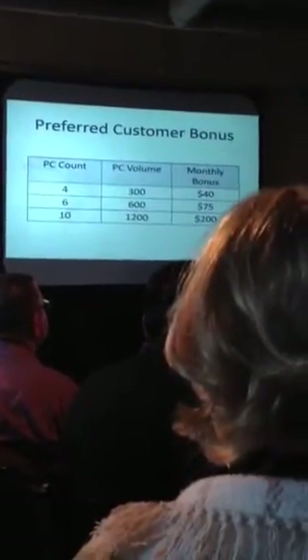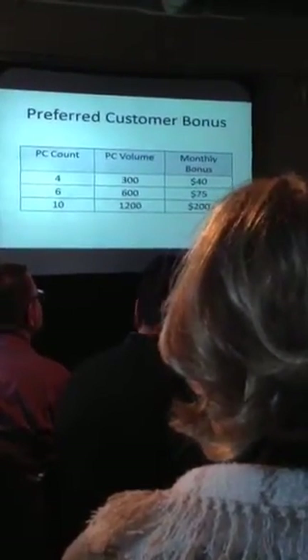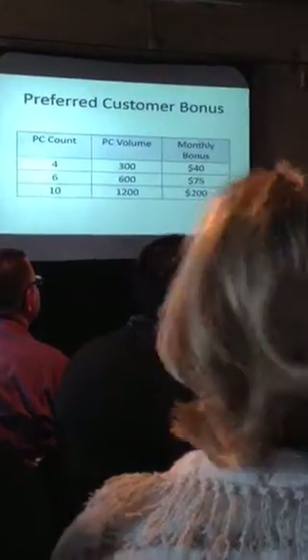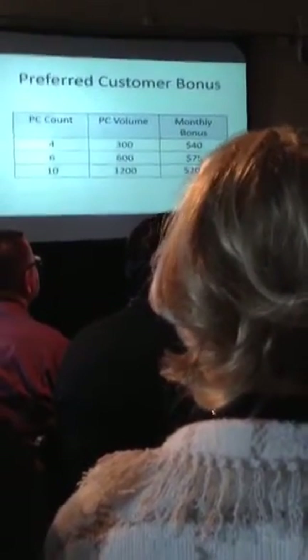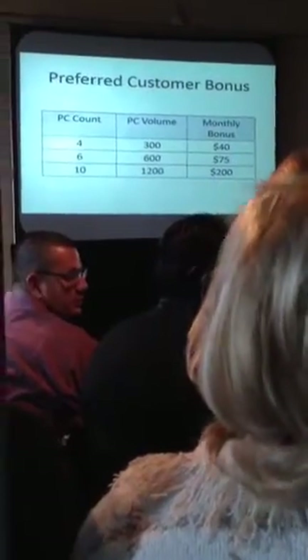Now this is residual. What I mean by that is you do not have to enroll again once you get to a minimum of 10. I truly believe you guys are going to have hundreds, and there's going to be individuals in here who have thousands of customers. But when you get to 10 and they have a volume of 1,200, you don't have to do it each and every month — it rolls over from month to month. So that $200 bonus will be there every single month for you. The customer acquisition is so important. It's that basic.